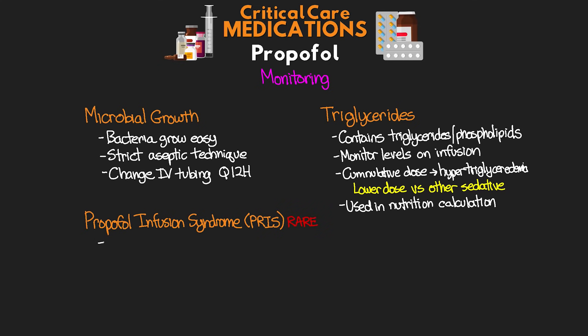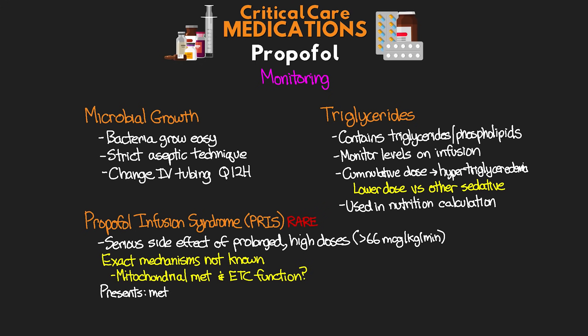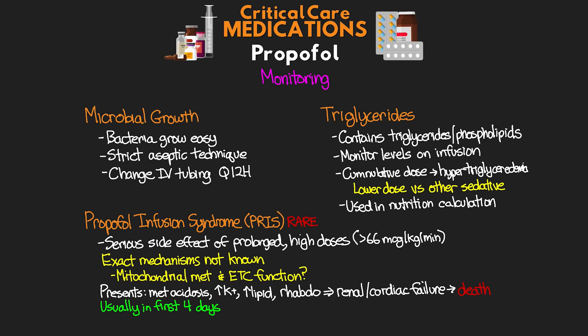PRIS is a rare but serious side effect of prolonged high-dose propofol infusions, typically for doses greater than 66 micrograms per kilogram per minute. The exact mechanism is not well known, but is believed to be due to changes in mitochondrial metabolism and electron transport chain functioning. It presents as metabolic acidosis, hyperkalemia, hyperlipidemia, and rhabdomyolysis, and can lead to renal and cardiac failure and potentially death. It usually occurs within the first four days — if it occurs, stop the infusion and provide supportive treatment.